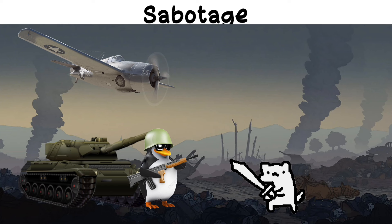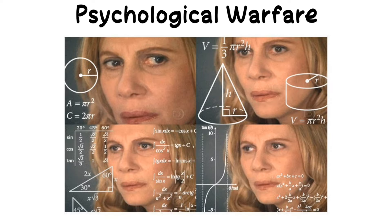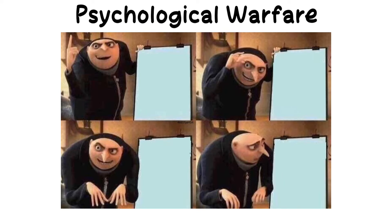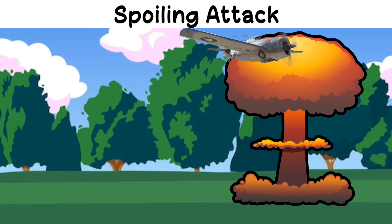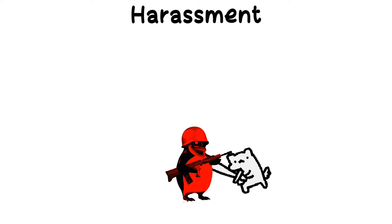Sabotage: covertly disrupting or destroying key enemy infrastructure, such as communications or supply lines. Psychological warfare: using propaganda, misinformation, and fear to demoralize the enemy and disrupt their decision making. Spoiling attack: a preemptive strike aimed at disrupting an enemy's preparation for an attack. Harassment: continuous, small-scale attacks to wear down the enemy over time.